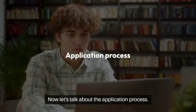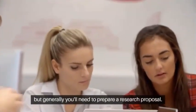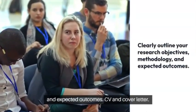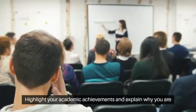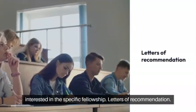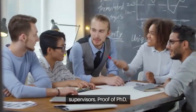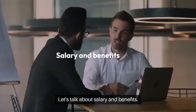Now let's talk about the application process. The process can vary depending on the fellowship, but generally you will need to prepare: a research proposal — clearly outlining your research objectives, methodology, and expected outcomes; a CV and cover letter highlighting your academic achievements and explaining your interest in the fellowship; letters of recommendation from academic mentors or supervisors; and proof of your PhD certificate or completion.